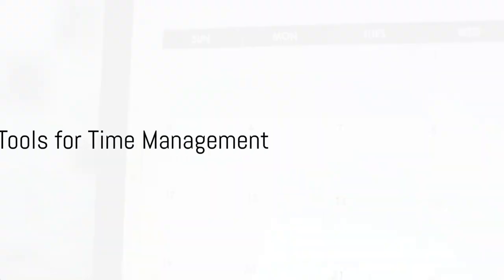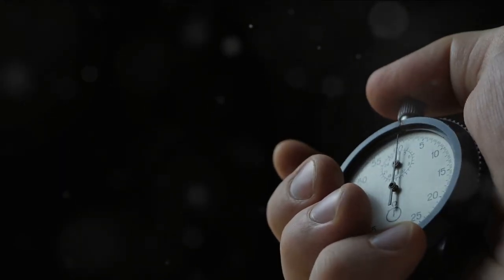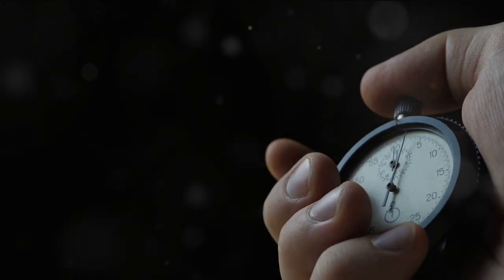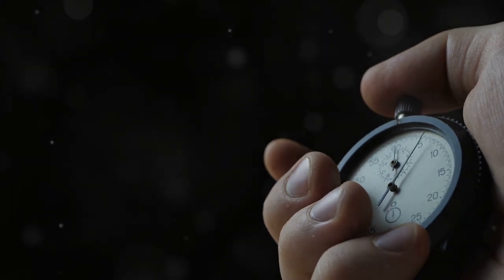But time management is not just about techniques — tools also play a crucial role. From digital calendars and task management apps to old-fashioned notepads and timers, these tools can help streamline tasks, set reminders, and ensure nothing falls through the cracks.